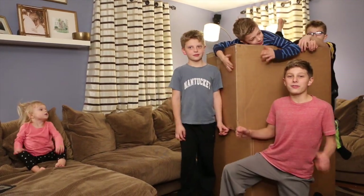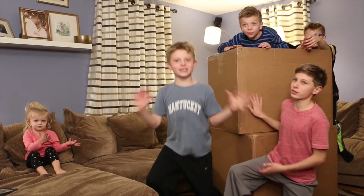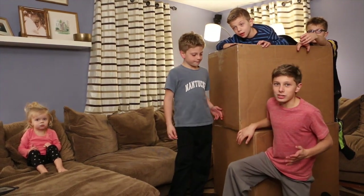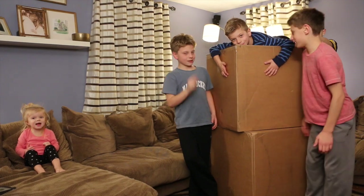We're doing the Kmart Fab 15. There are a total of 15 toys in these two huge boxes. And we're super excited to have them. We're going to start with the bottom one, as crazy as that may sound.